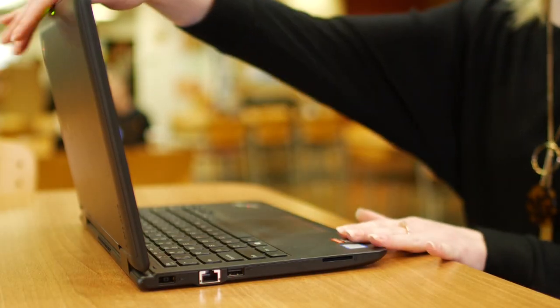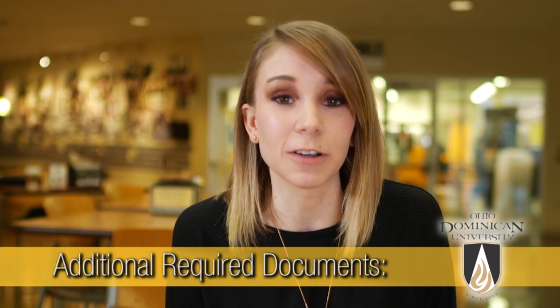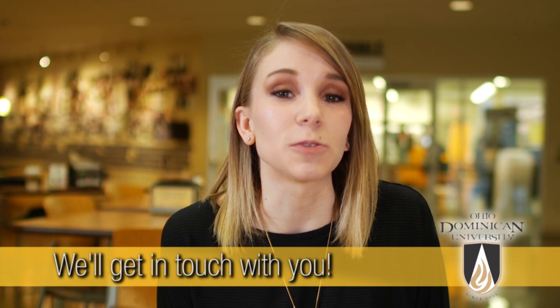Fill in some basic background information and hit Submit. There — you've just completed your application to Ohio Dominican University! Now you may need to provide some additional documents to ODU, such as test scores and transcripts.